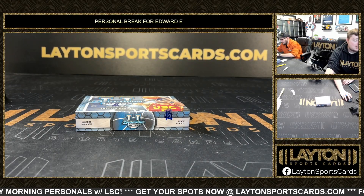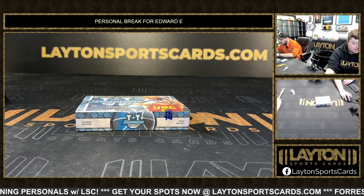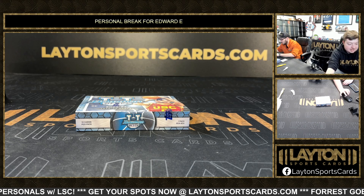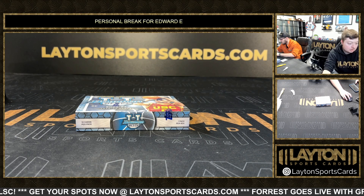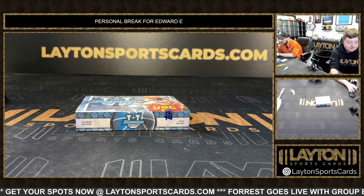What's going on everybody, got Jake and Lane here. Late in sports cards opening a personal break for Edward E. Edward has one box of 23-24 Bowman U Best Basketball — delight pack. Good luck here Ed, see what you got, appreciate the order.